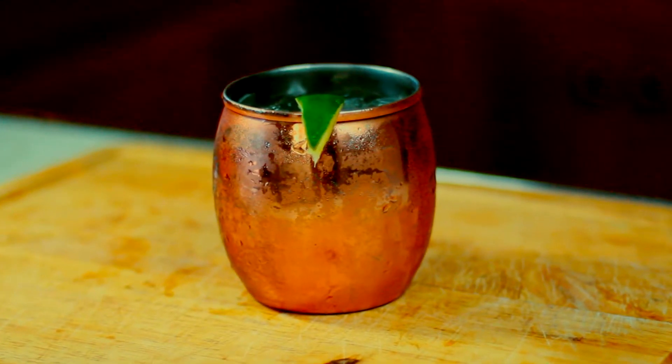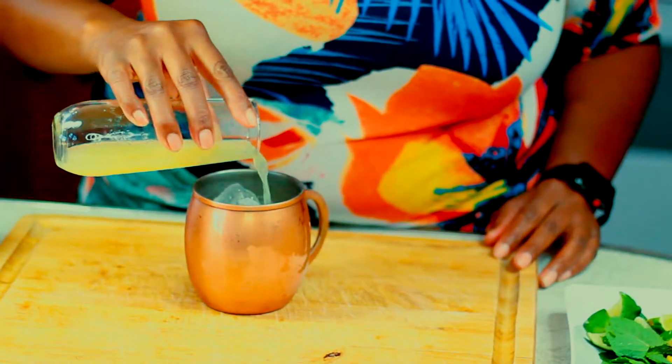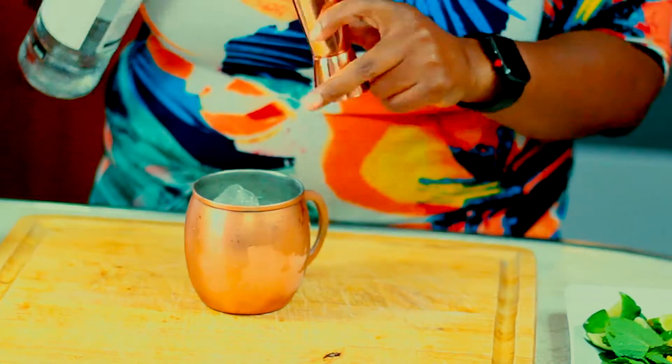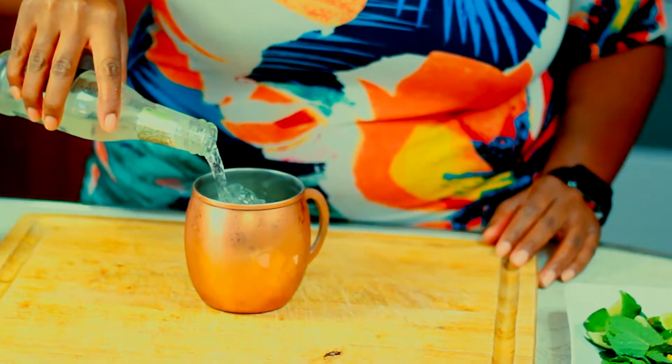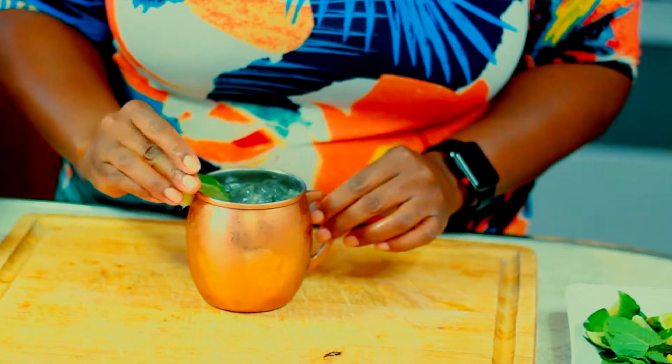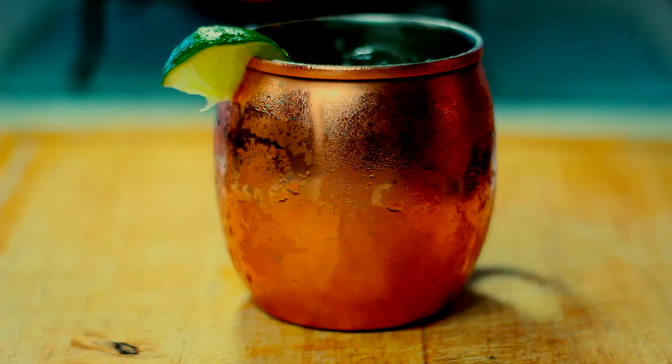Next up is the ever so flavorful Moscow Mule. It's not a Moscow Mule if the cup ain't copper. To my cup I'm going to add the juice from one lime, one half ounce of vodka, and top it off with ginger beer. And voila! One tasty Moscow Mule.